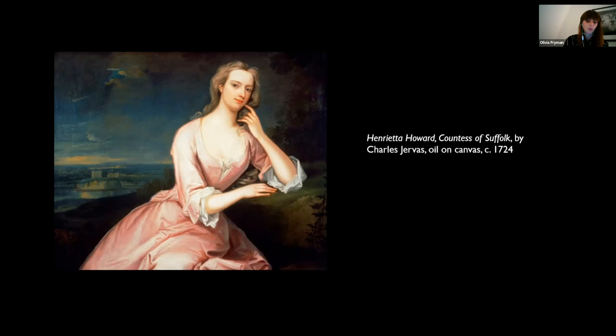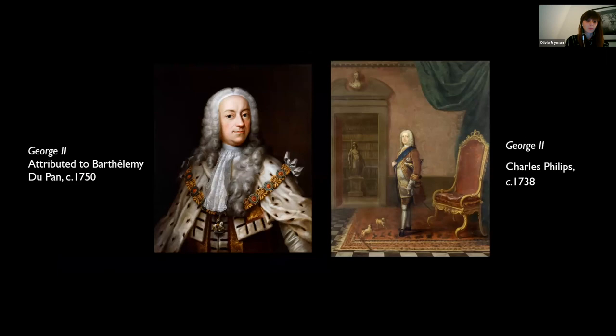When they came to the English throne in 1714, she was given a place in the household of Caroline, the Princess of Wales, and later moved into Kensington Palace. Henrietta became known at court for her discretion and her taste. Henrietta became mistress to the Prince of Wales, later George II. At the time, this was considered much like a court position, an essential addition to the Prince's grandeur, and it offered Henrietta a degree of protection from her abusive husband and some financial independence.